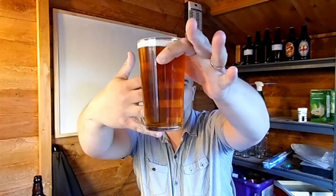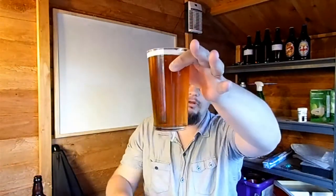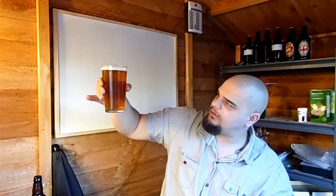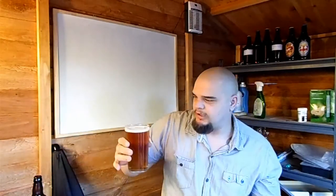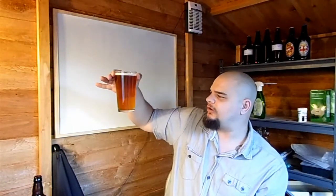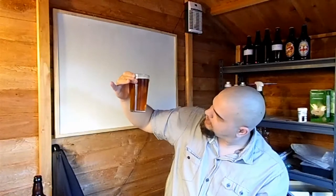I haven't got a torch but I'm not sure if you can pick it up on camera — it's not the clearest beer I've seen, but it is clear. In terms of colour, it's a lovely light golden colour.